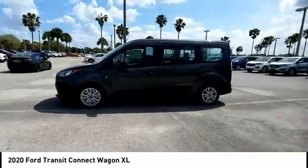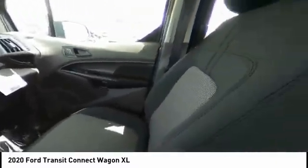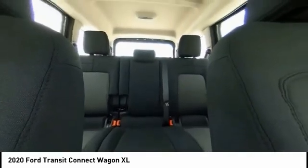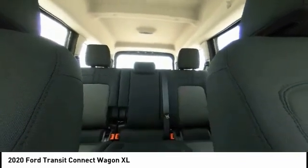Here are some of this vehicle's great options: tire pressure monitor, electronic stability control, brake assist, traction control, stability control, daytime running lights, engine immobilizer, remote engine start, remote keyless entry, and a fourth passenger door.